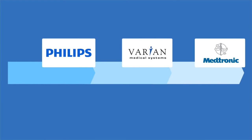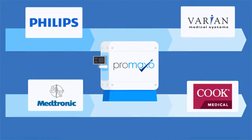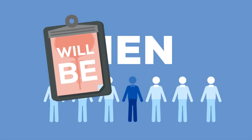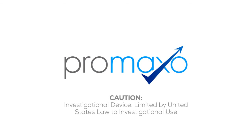In fact, through strong partnerships and thoughtful strategy, ProMaxo is positioned to become the leader in prostate cancer care from detection to diagnosis, treatment, and beyond. Prostate cancer needs smart screening, diagnosis, and treatment. With ProMaxo, we can make this challenging goal a reality.